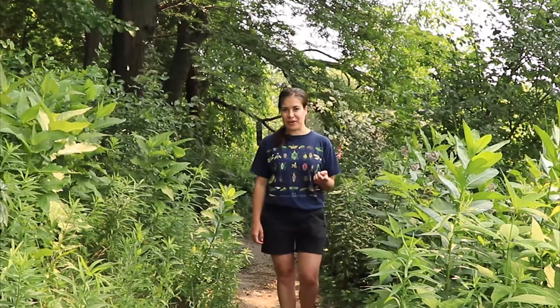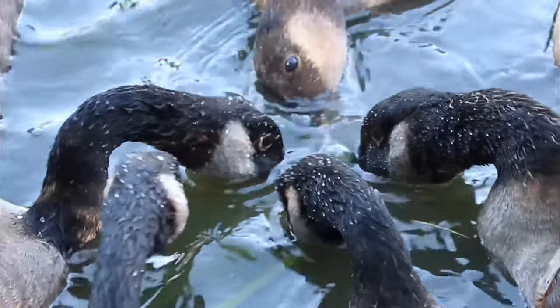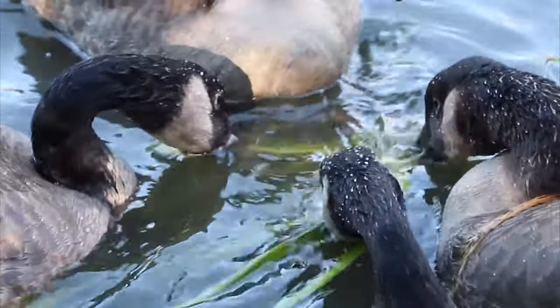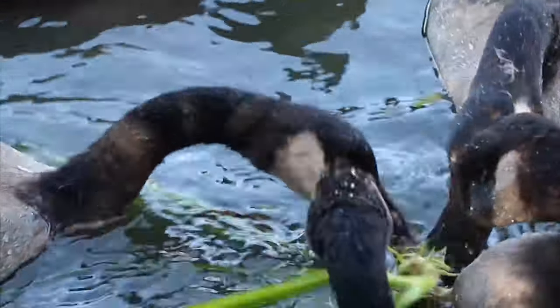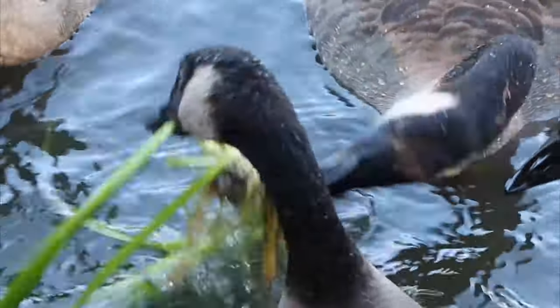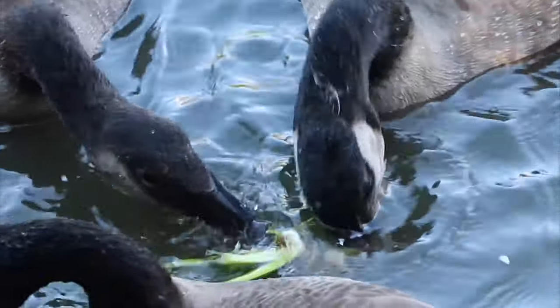This looks like another good spot to use our eyes. Oh, let's check out right over here — I think I see something interesting. Do you see it? What do you notice these geese doing? Yeah, I think they're feeding. Really cool. How do the geese compare to the size of our duck friend? Yeah, they're a lot bigger. Excellent observation, scientist.